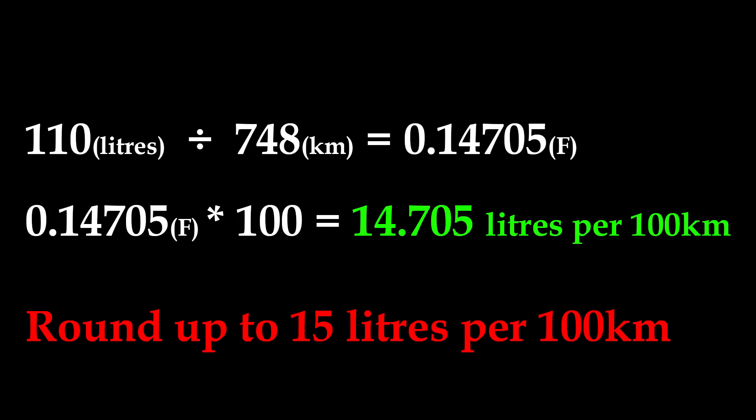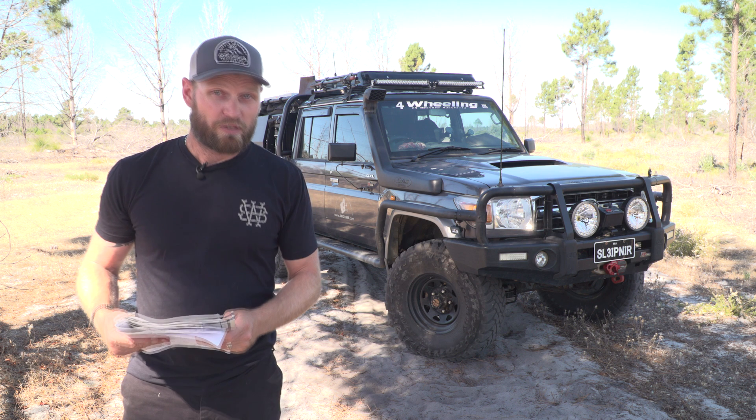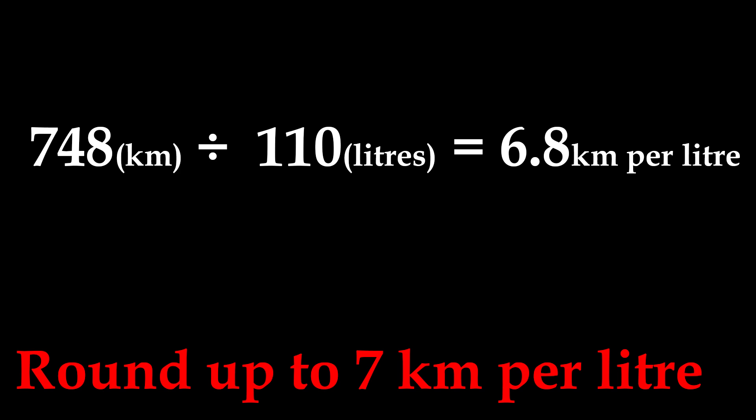Liters per 100km is a simple two-step process. Take your liters — 110 — divided by kilometers driven — 748 — which equals 0.14705. Multiply that by 100 and you get 14.705, so approximately 15 liters per 100km. For kilometers per liter, divide kilometers by liters: 748 divided by 110 equals 6.8 kilometers per liter, which rounds up to 7. Kilometers per liter is a lot easier to calculate.